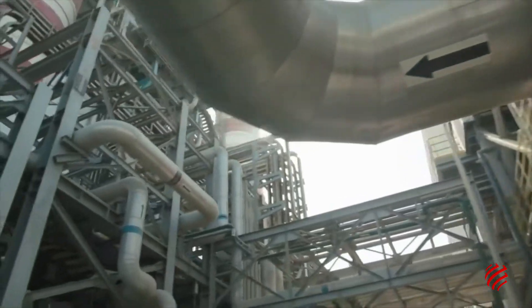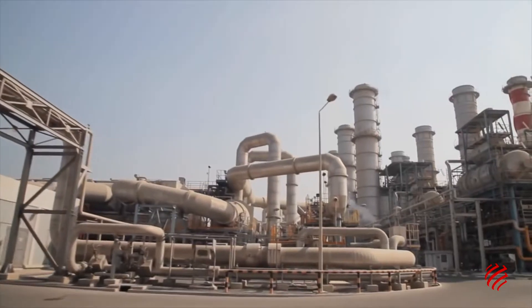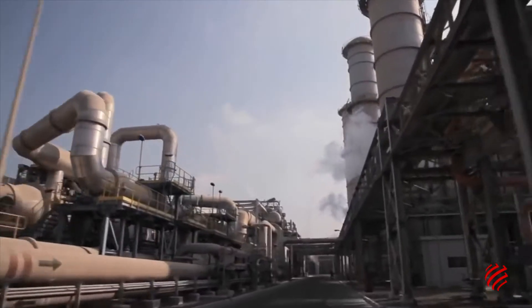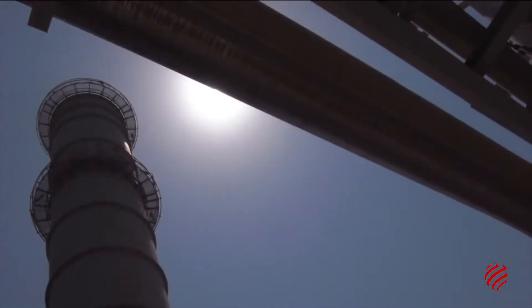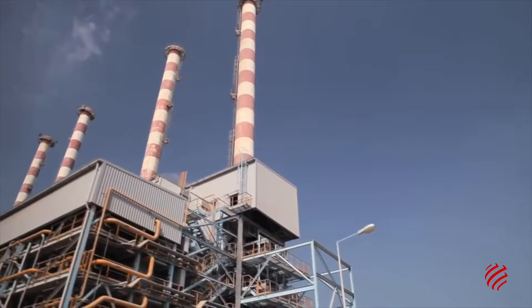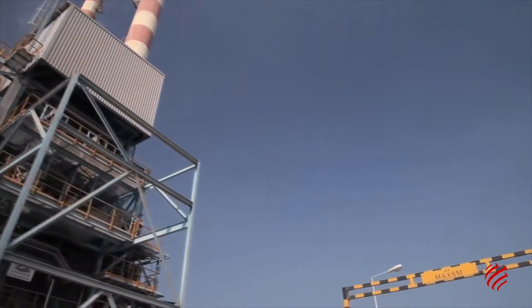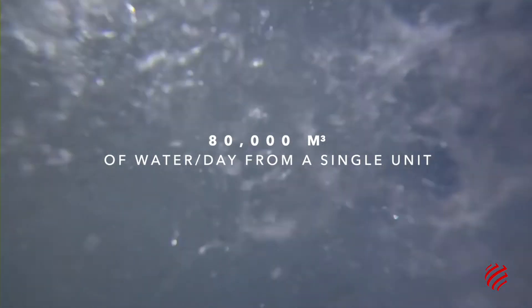This has led to Dubai becoming home to one of the largest desalination plants in the world — the Jebel Ali. Built by Physia Italimpianti, a subsidiary of WeBuild, it produces 636,400 cubic meters of water a day. Its eight desalination units are among the largest in the world, each producing 80,000 cubic meters of water a day.